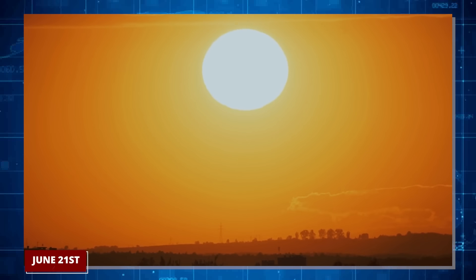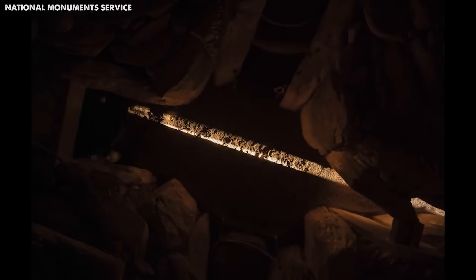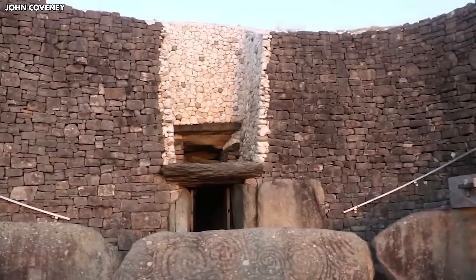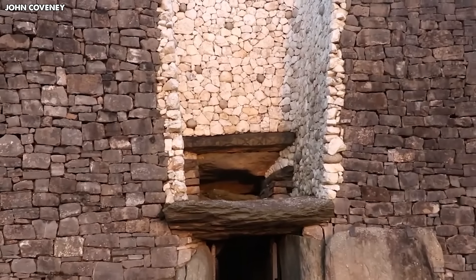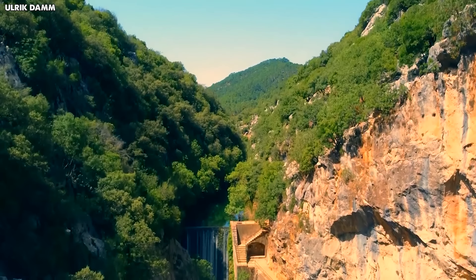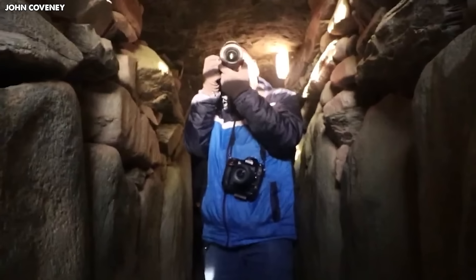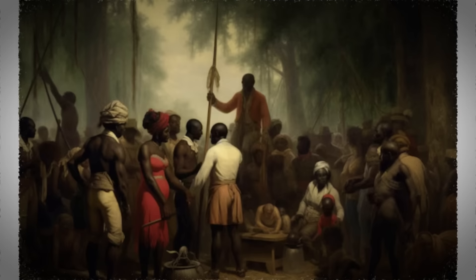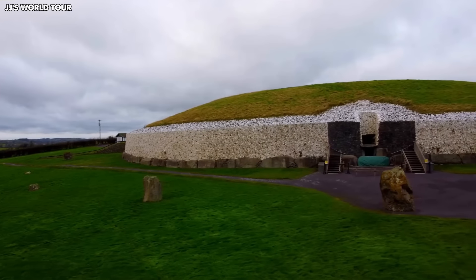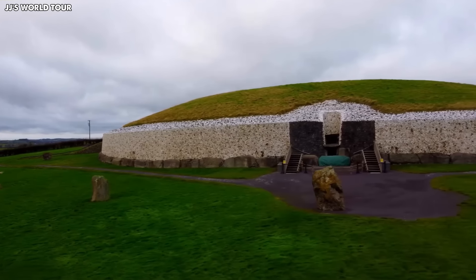On June 21, the day the sun shines its longest, the rising sun casts a unique pattern of shadows and light through the tomb, creating a stunning visual effect. This phenomenon suggests that the people who built this tomb — the Neolithic inhabitants of the region — had a sophisticated understanding of astronomy. The design and alignment of the tomb, much like Ireland's famous Newgrange, highlight the advanced knowledge and skills of these ancient people. The discovery not only provides insight into the past, but also astonishes us with the depth of our ancestors' connection to the natural world.